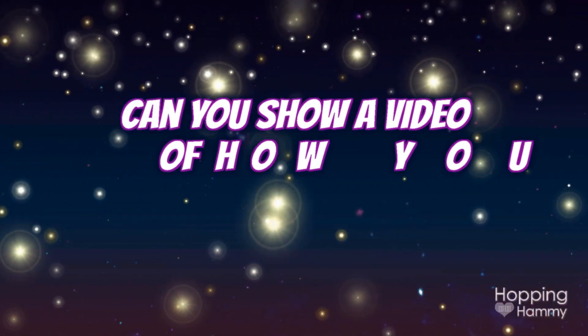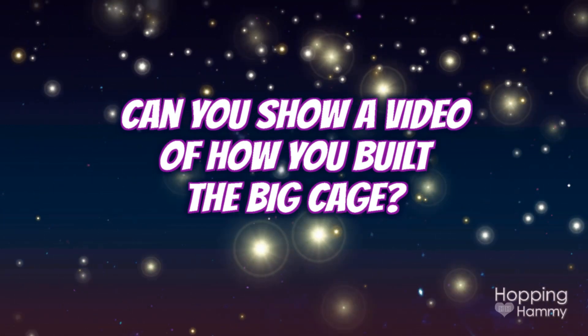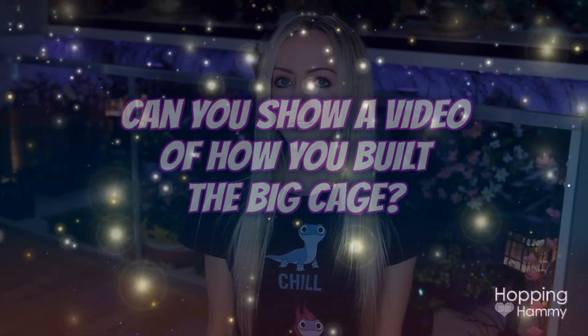A comment that Destiny left — she said, I want to see a video of how you made the big cage. I am so sorry, I never got around to doing that video. When we built it, I had filmed for it and I had written down all my instructions. But that was when my health was really going downhill and I just never got around to doing it. And I feel like now I've completely forgotten how we even did it. That was something I had planned to do — I just never got to it.